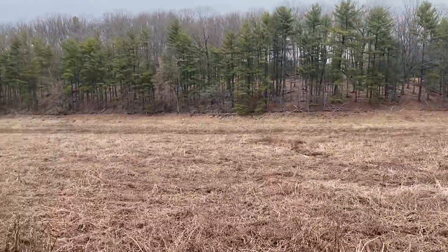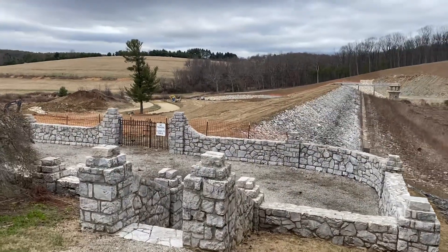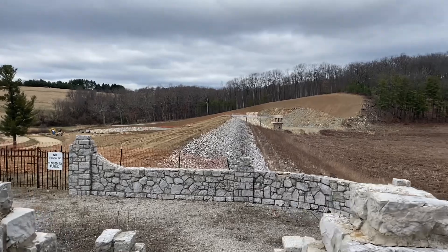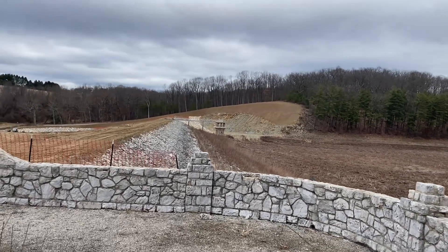This will all be underwater again. Here I am walking up on the dam and the spillway to try to get another vantage point of what it looks like down here and what they're doing.